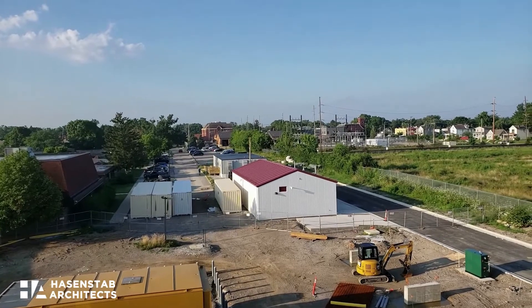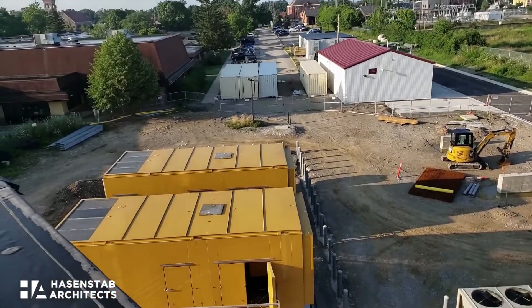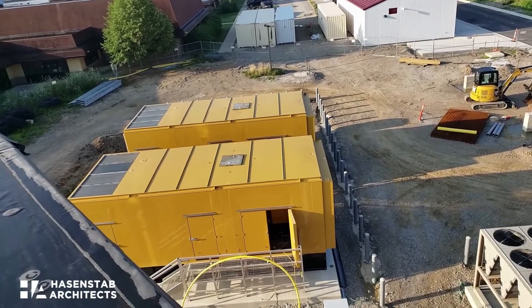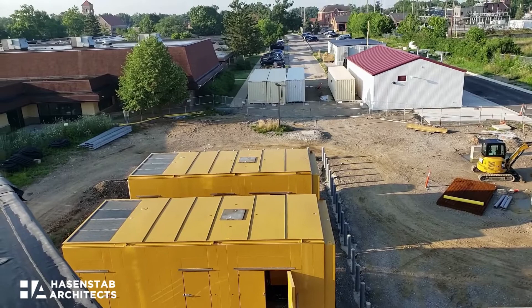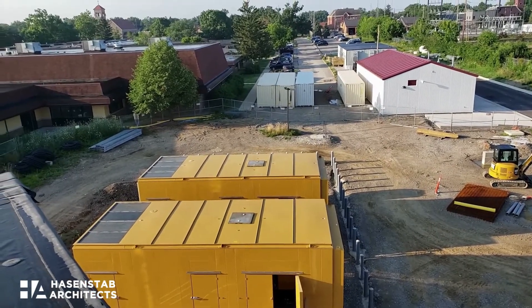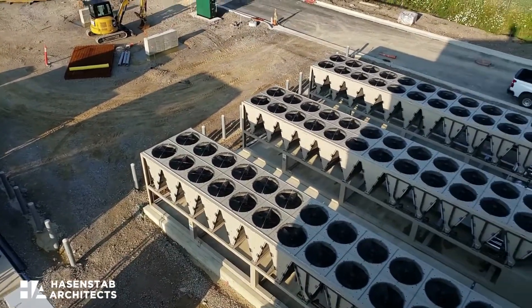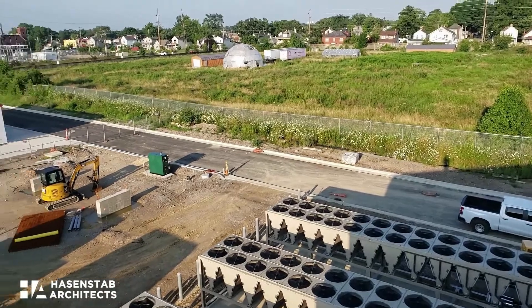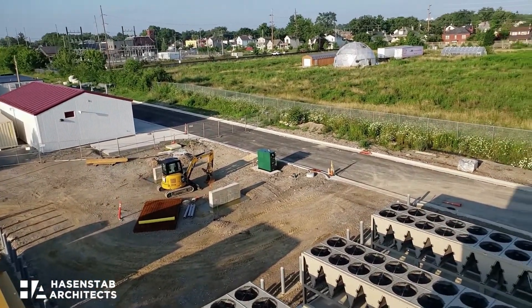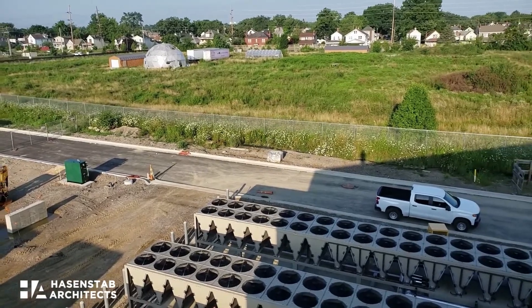What you see here in the foreground below me is our generator sets, with the opportunity to put in a third generator at some point in the future should it become necessary. We've got our chiller plant, and they've started to do the curbs and heavy course on the asphalt on our communicating loop road.